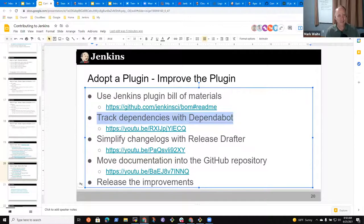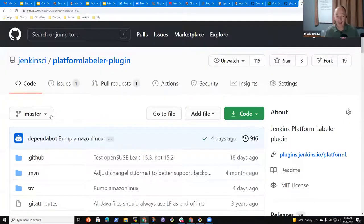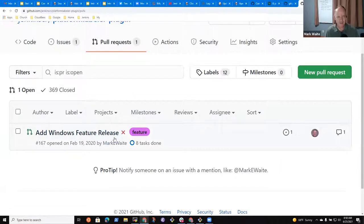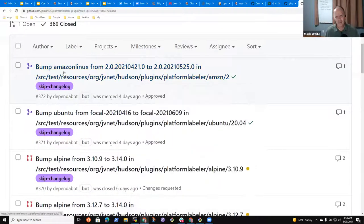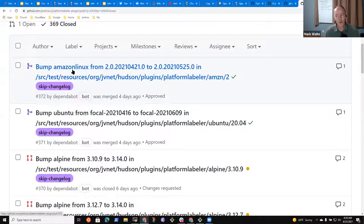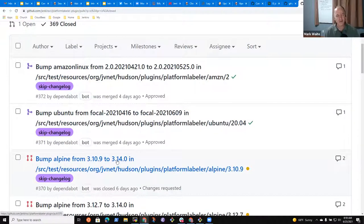As an example, let's look at the Platform Labeler plugin I maintain. I get pull requests from Dependabot: it bumped the Amazon Linux Docker image, Ubuntu's Docker image, and Alpine's Docker image — all with no effort on my part. I configured Dependabot and it just helps. There's an entire video on how to use Dependabot for Jenkins plugin development.